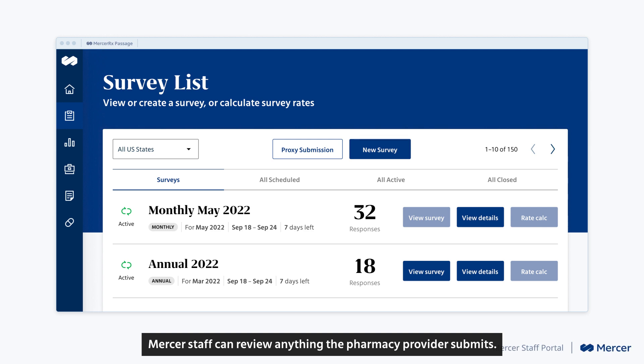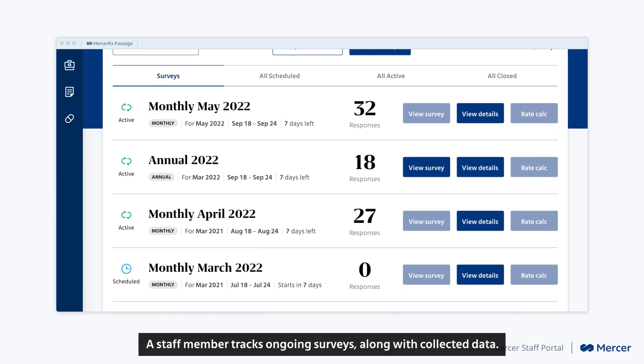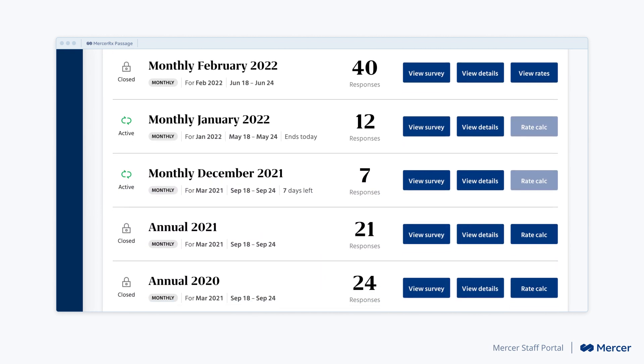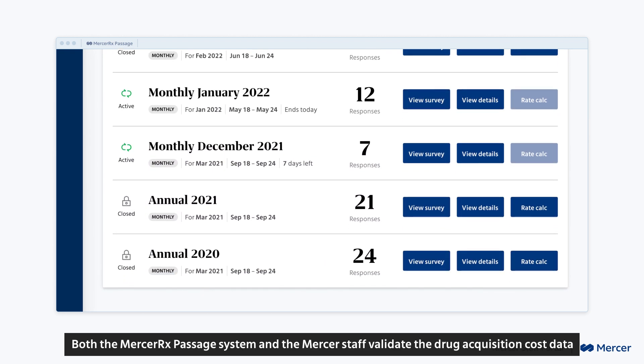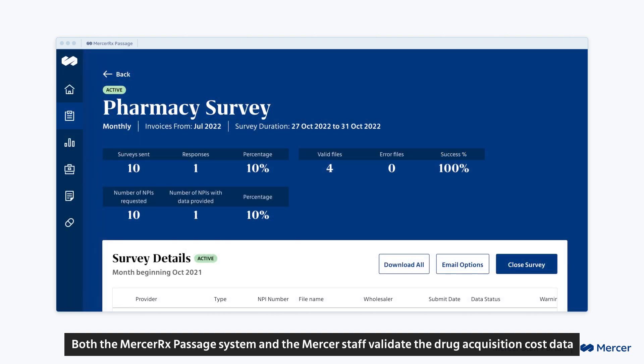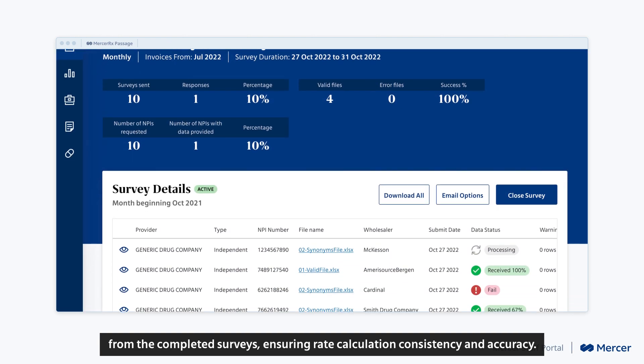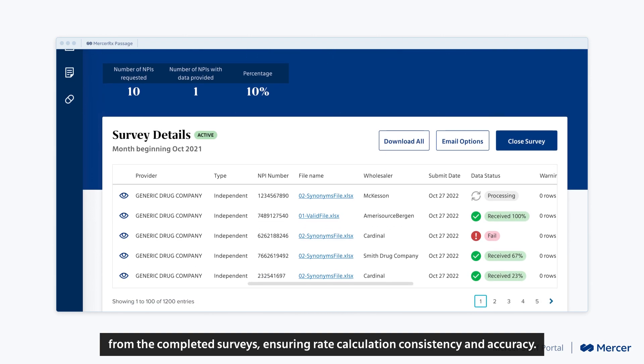Mercer staff can review anything the pharmacy provider submits. A staff member tracks ongoing surveys along with collected data. Both the Mercer Rx Passage system and the Mercer staff validate the drug acquisition cost data from the completed surveys, ensuring rate calculation consistency and accuracy.